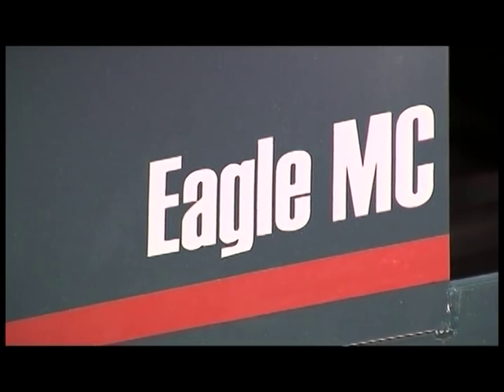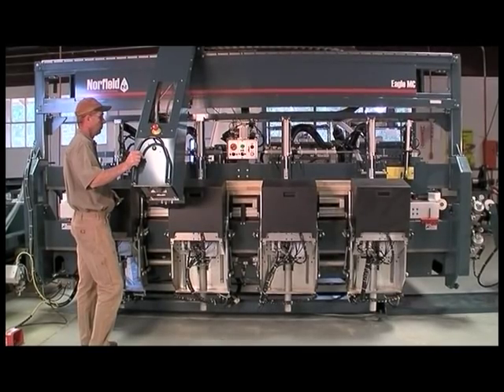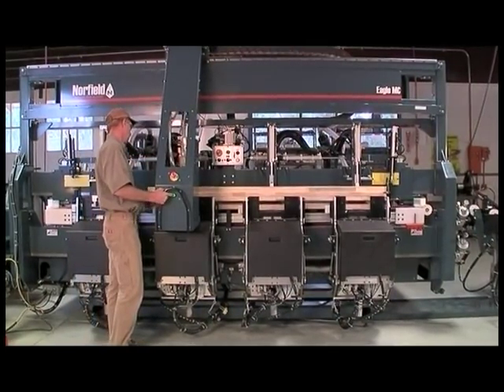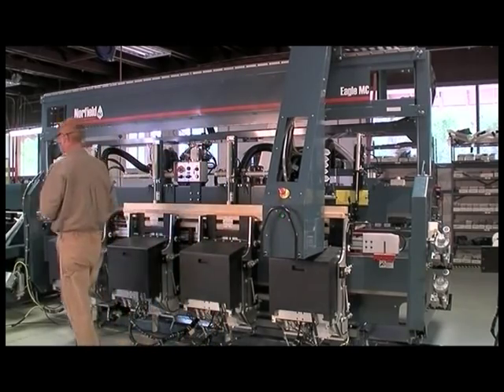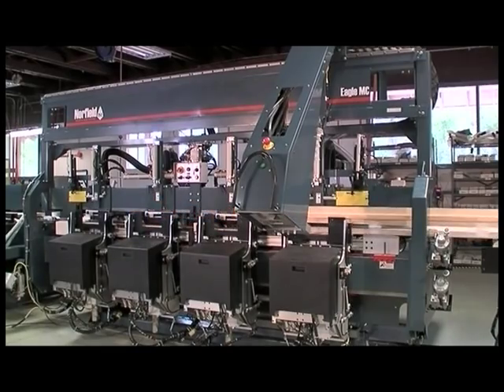On the Eagle System, after the hinge routing and pre-drilling is completed, hinges are applied to the door and jamb in one pass. This is done effortlessly with the pneumatically assisted hinge applicator, thus reducing fatigue and cycle time. Once the door is ejected, the hinge applicator pneumatically retracts itself, enabling the operator to prepare for the next door to be run.